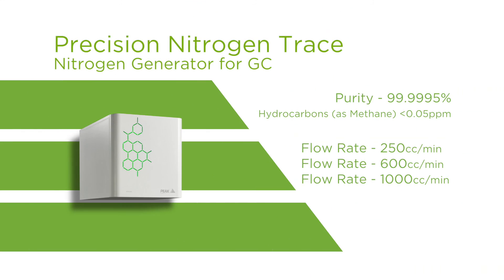Nitrogen trace has a catalyst chamber which is completely regenerative, so it will last for the lifetime of the generator. The nitrogen trace generator is available at flow rates of 250 cc's, 600 cc's, and one litre per minute.